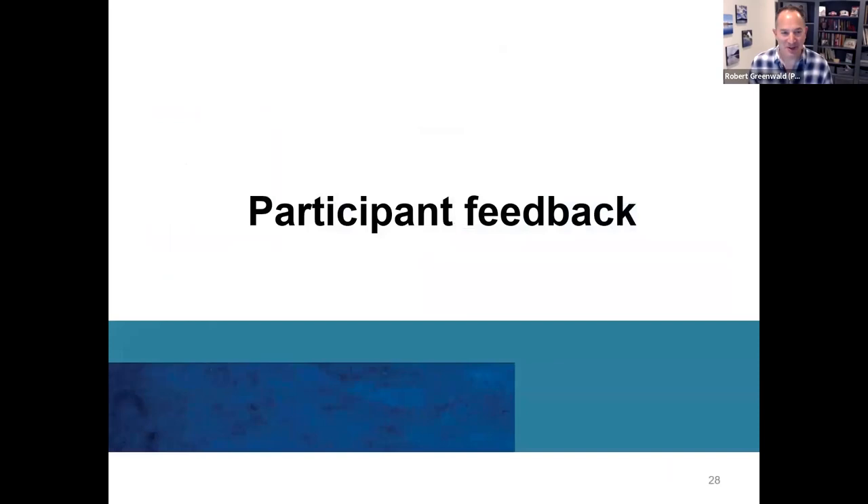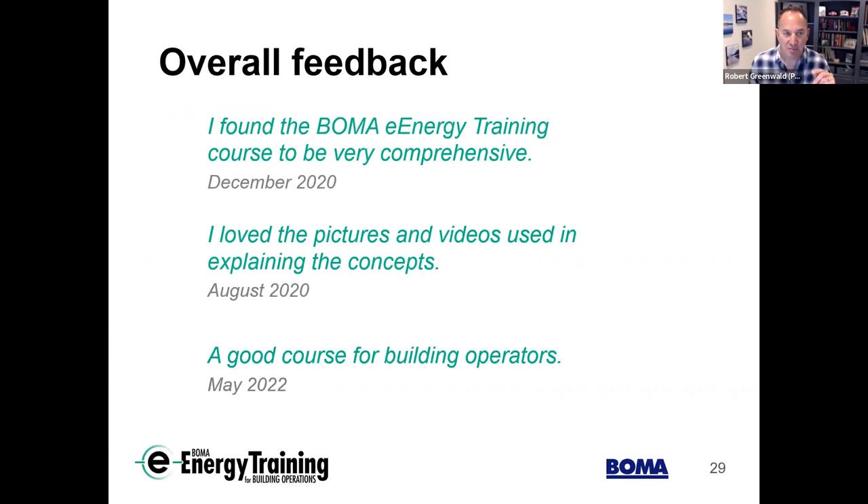It's not perfect, but we've heard a lot of great feedback. The course is really fundamental — it may not have the latest on heat recovery chiller technology, but it explains why a chiller is important, its components, how to maintain it, and helps operators understand a heat recovery chiller installation so they won't delay or override system set points. Some direct participant feedback: 'I found the BOMA e-energy training course to be very comprehensive. I love the pictures and videos used in explaining concepts — a good course for building operators.'